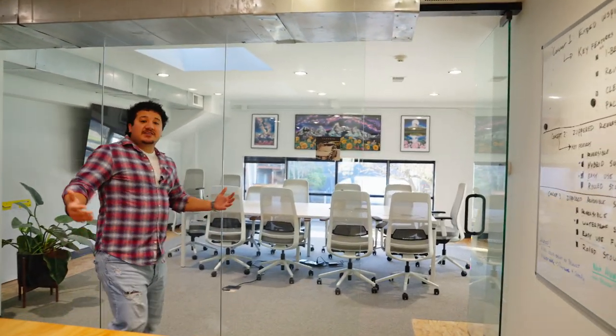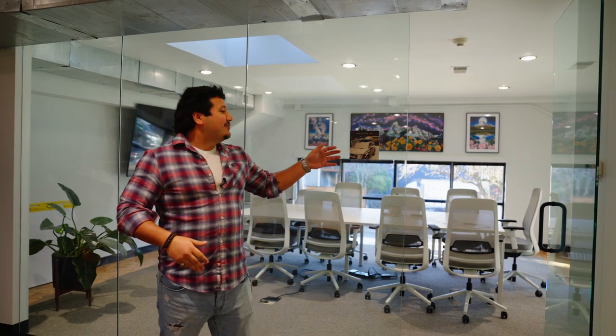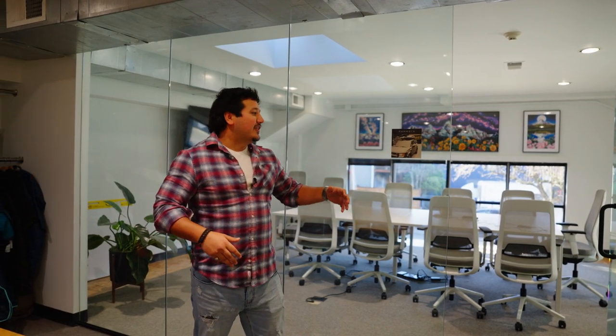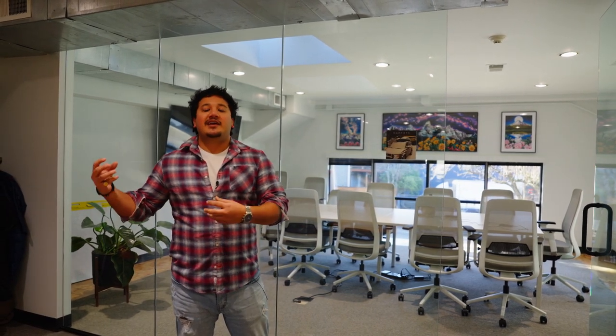Over here we have the biggest of our meeting rooms in the office. It's named Mammoth. All of them are named after different parts of Wiley, our co-founder's journey to discovering Rumpel. Mammoth is where him and his co-founder were stranded in the snow — their car battery had died and they needed a little bit of rescuing. So while they stayed warm in their car, they basically birthed the idea of Rumpel. They were so comfy in their sleeping bags, they figured why can't we take this comfort, apply it to a blanket, and make sure that we can travel with it anywhere we go.